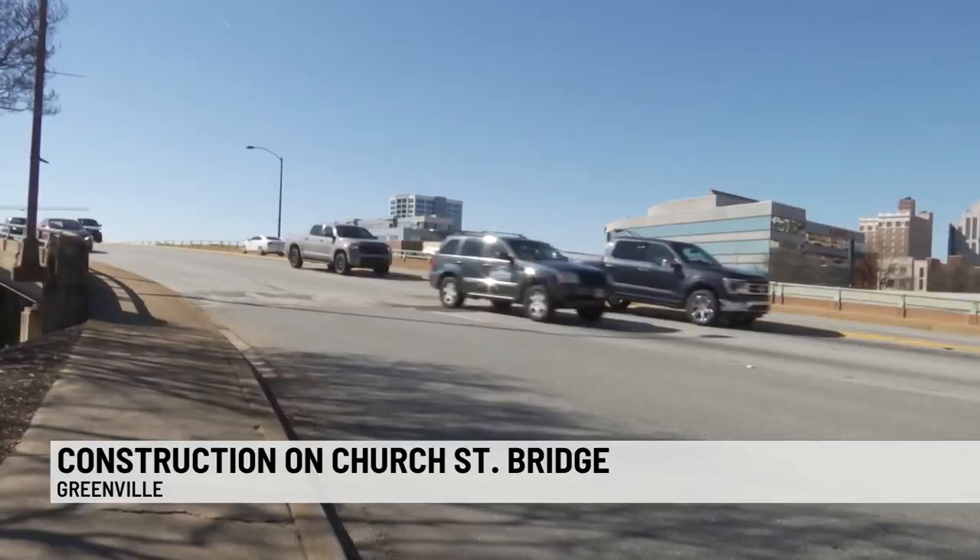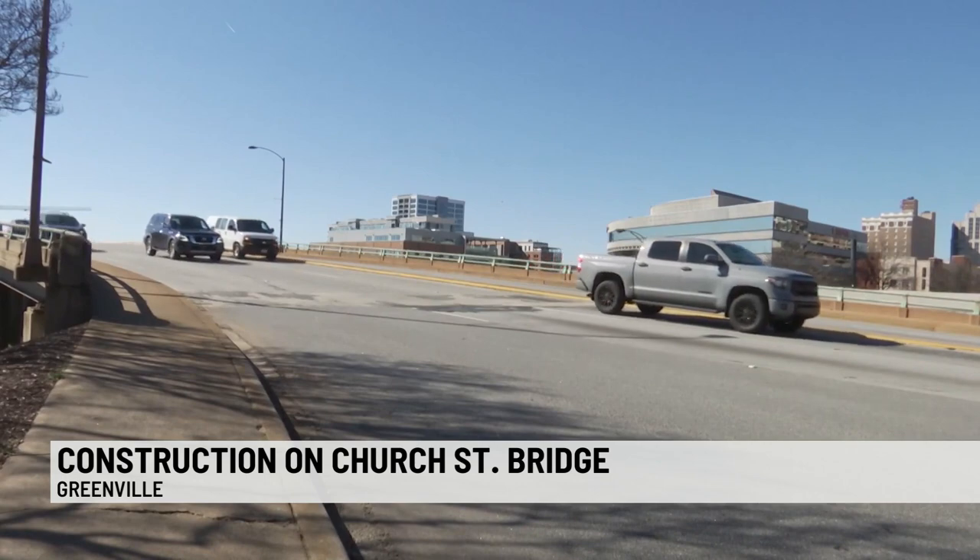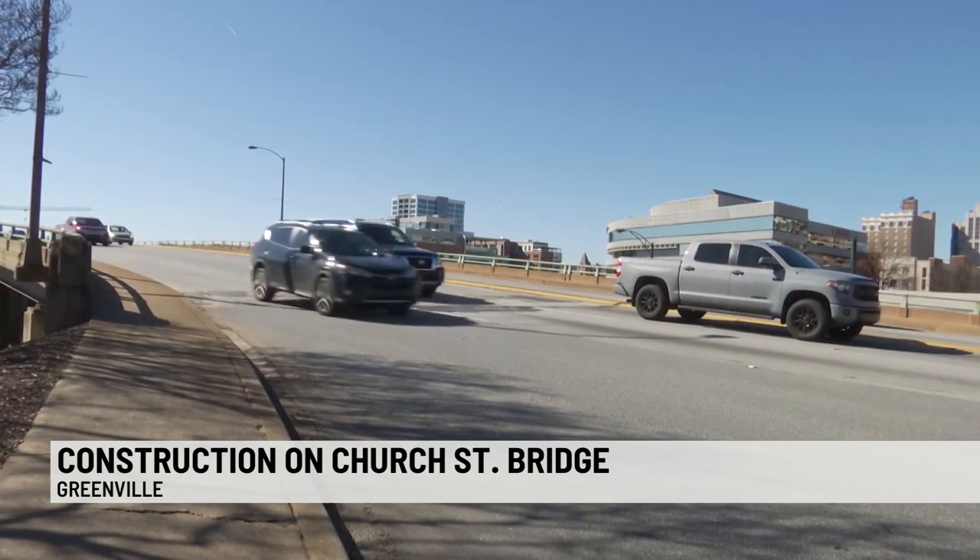The South Carolina Department of Transportation says they have already planned out detour routes, and construction will begin this summer with crews mostly working at night. City leaders say this project is estimated to last between 12 to 18 months. The bridge will remain open for a majority of that time, but it will be reduced to one lane in each direction for the entirety of the project.